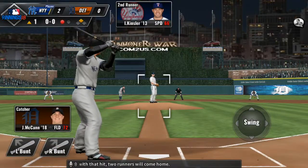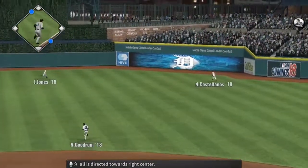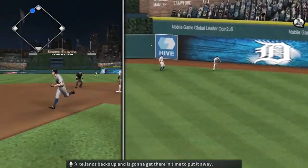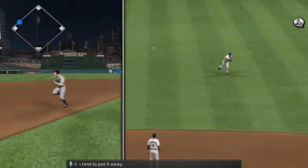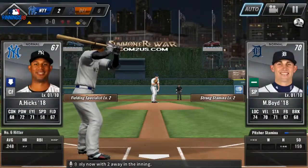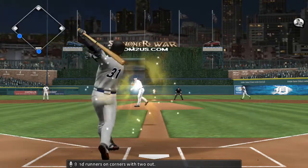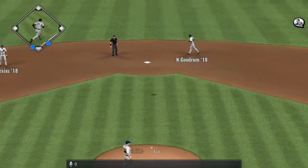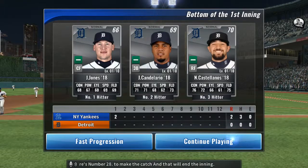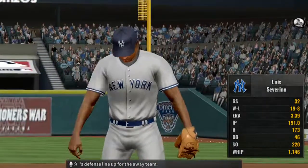And with that hit, two runners will come home. Swing, and the ball is directed towards right center. Castellanos backs up and is going to get there in time to put it away. And he reached third safely now with two away in the inning. Coming up to the plate is Aaron Hicks — runners on the corners with two outs. Tapped over the mound, and here's number 28 to make the catch, and that will end the inning.